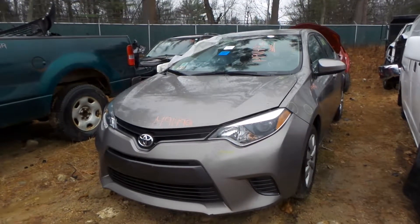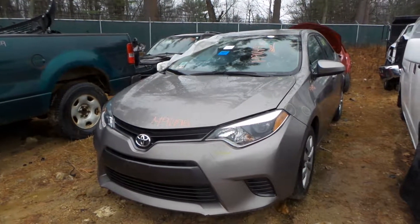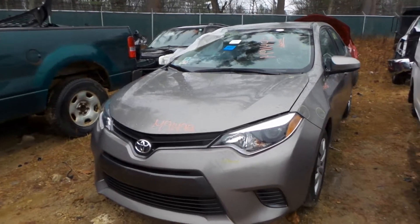What's up guys, Brett with New England Auto and Truck Recyclers. Today we're parting out a 2016 Toyota Corolla, stock number M91492, with 56,000 miles on it.